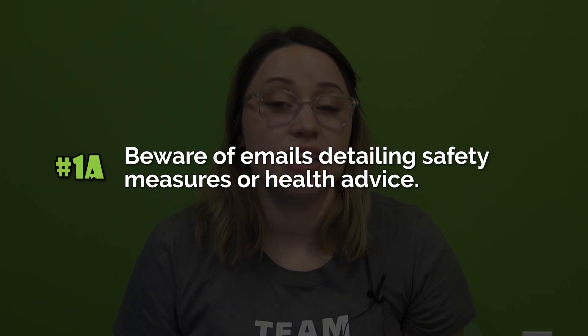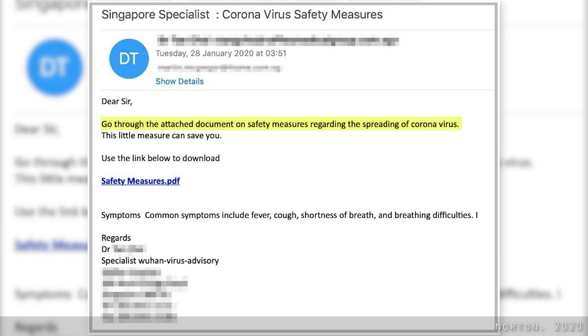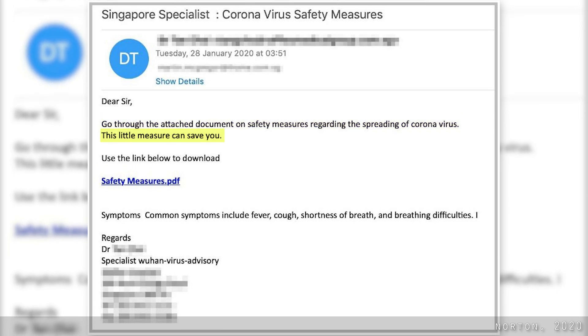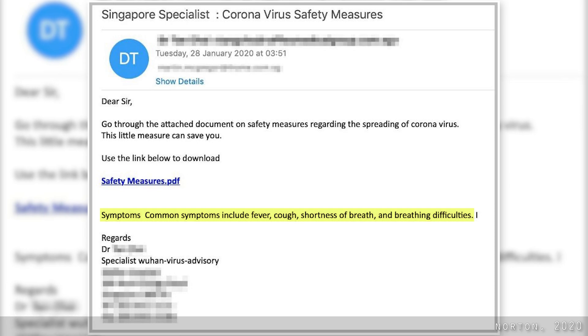Beware of emails detailing safety measures or health advice. For example: 'Go through the attached document on safety measures regarding the spread of coronavirus. This little measure can save you. Use the link below to download. Symptoms — common symptoms include fever, cough, shortness of breath, and breathing difficulties.'